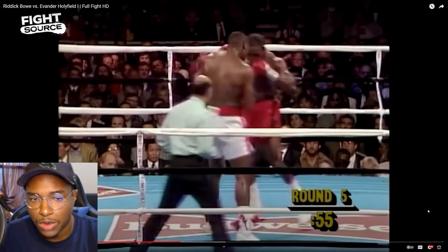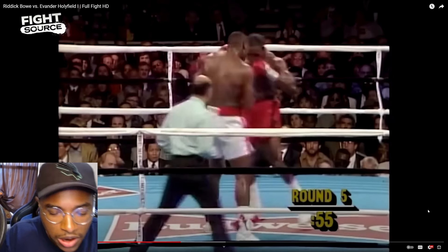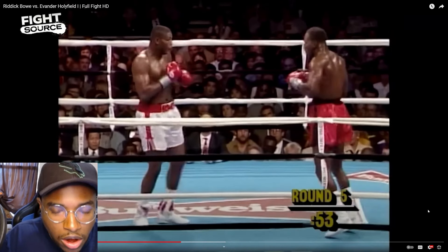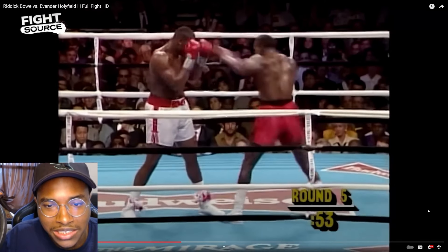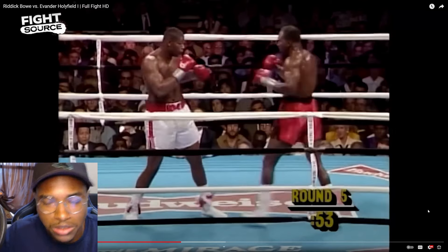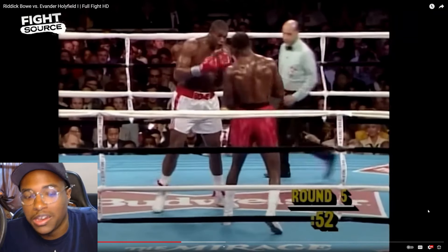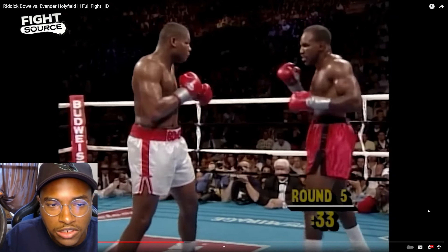As I was watching, I realized the three to the body or the three up top became very important for Evander. Bowe's jab is successful, but Holyfield's jab is also successful when he's using his rhythm to disguise it. We see them reset on the outside, and as Bowe is approaching, Holyfield times a double jab in between the bounces and catches Bowe off guard.